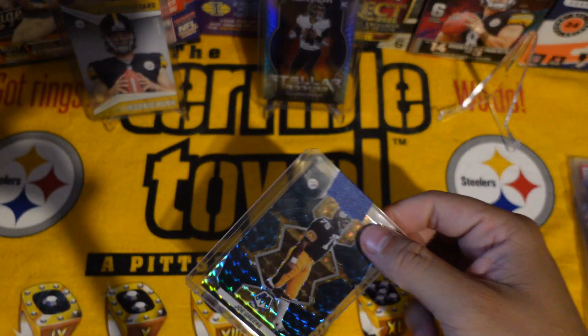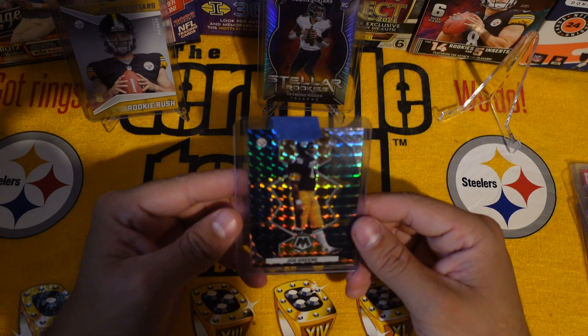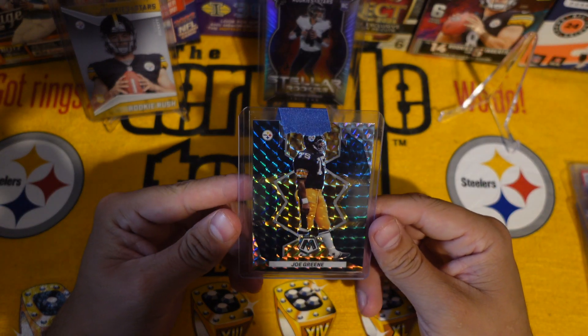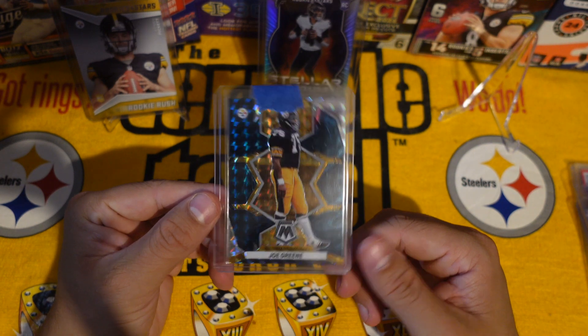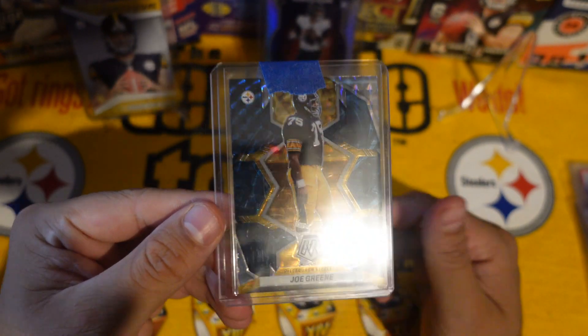Next one is from Michigan. And we got a Genesis Mean Joe Green — that's definitely going for the PC. I like Genesis, I like the way it looks. Pretty clean.